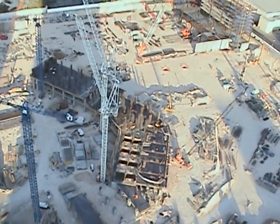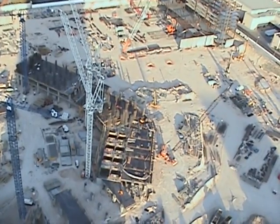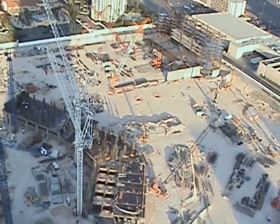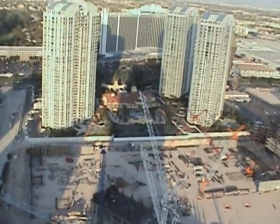Sales are expected to begin in a few months, but those who are in early will get the chance at the very few units that will be available for sale in this great hotel. This hotel is adjacent to the famous Turnberry Place, built by Turnberry.